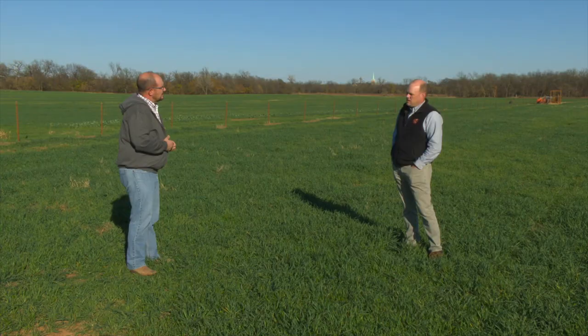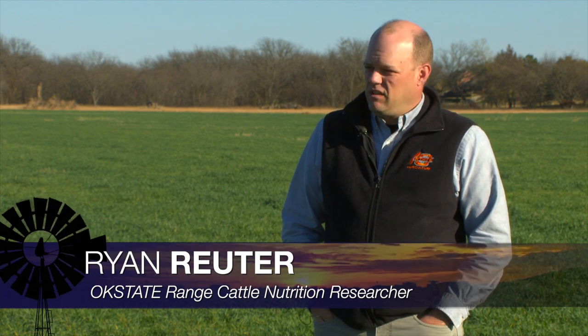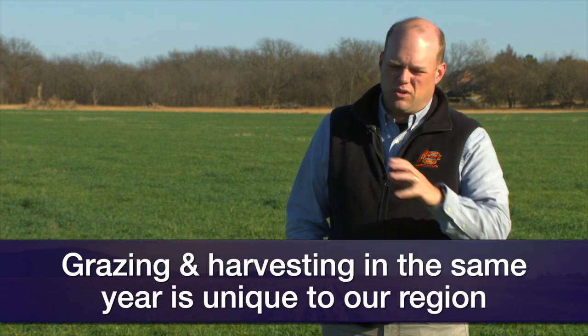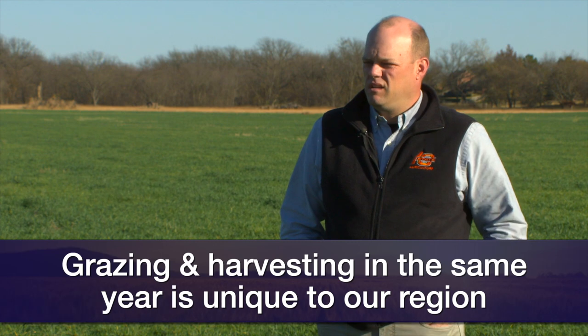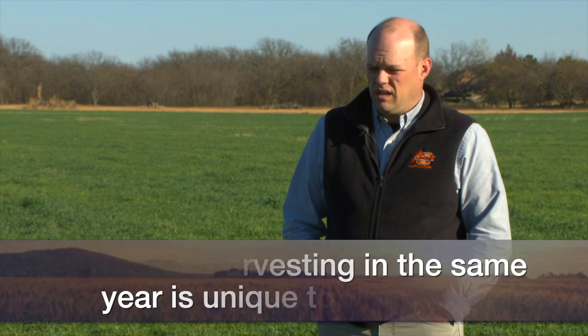Absolutely. Wheat's very adaptable and people grow wheat for a wheat crop in a lot of places, and people graze cool-season annual grasses in lots of places around the country and around the world, but doing both enterprises on the same acre in the same year is a little bit of a niche. It's kind of unique to this part of the Southern Plains where we can have dual-purpose wheat — get a wheat crop and some grazing production on the same acre in the same year. It makes us really efficient and productive and competitive.